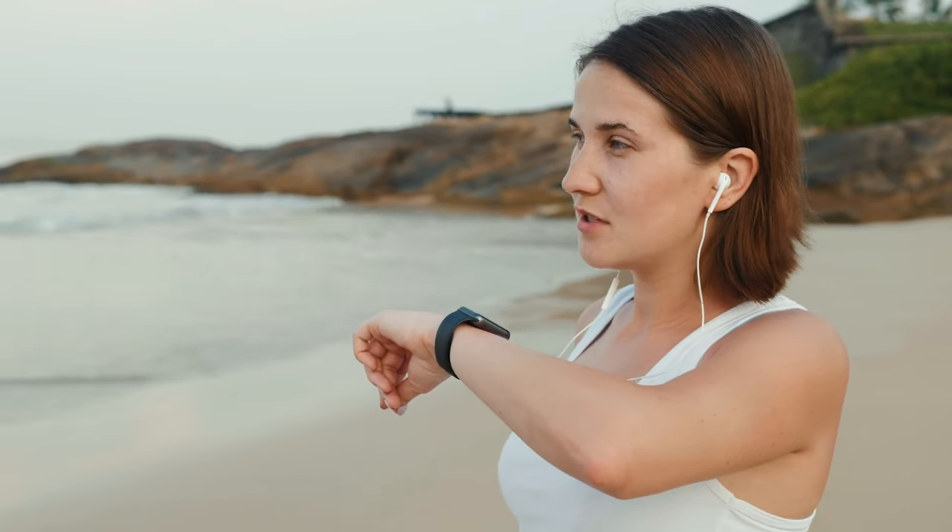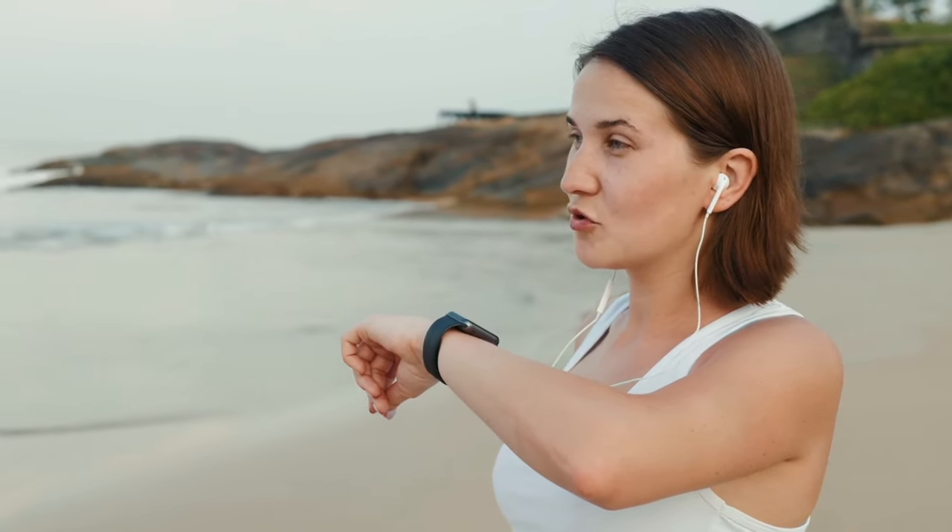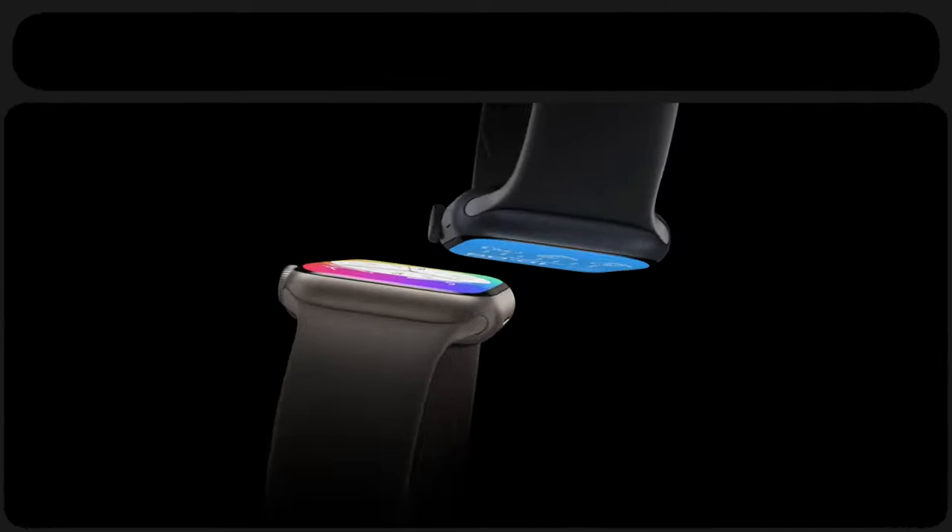Whether you want a smartwatch for working out, answering calls from your wrist, or using the best Apple Watch apps, this is the smartwatch for you.